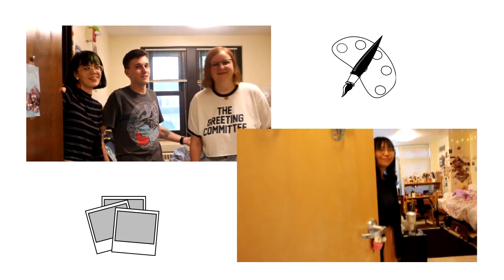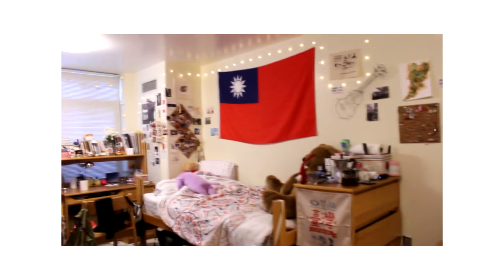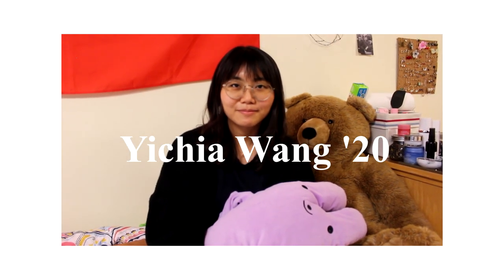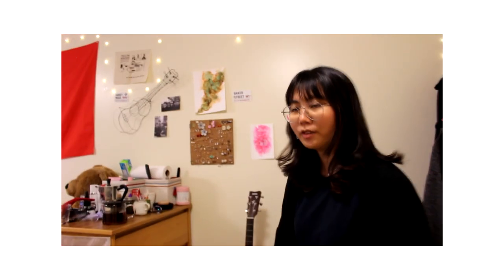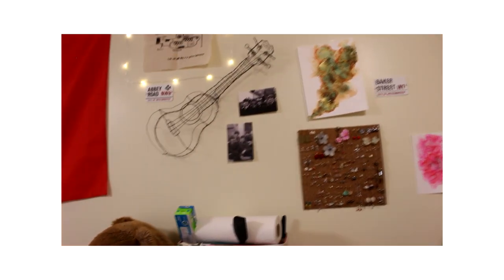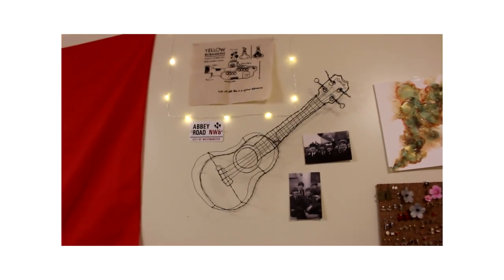Welcome to our dorm! Some of the art I have in my room are like these. I made it outside of class, just for fun. And these are from my studio art class. That one is also like a screen print.